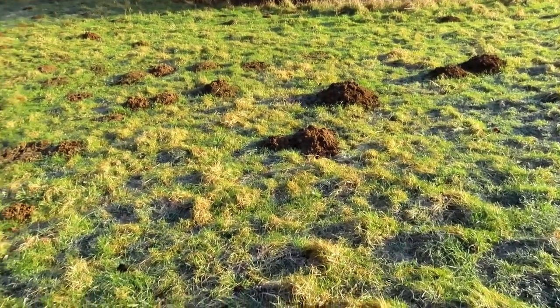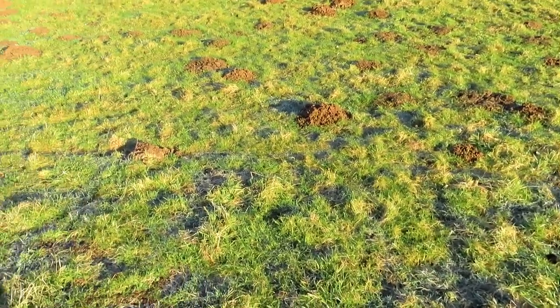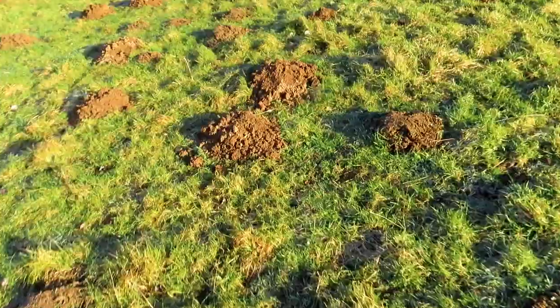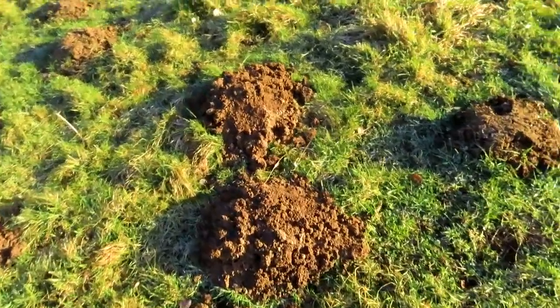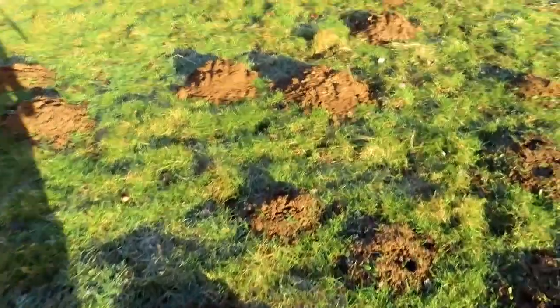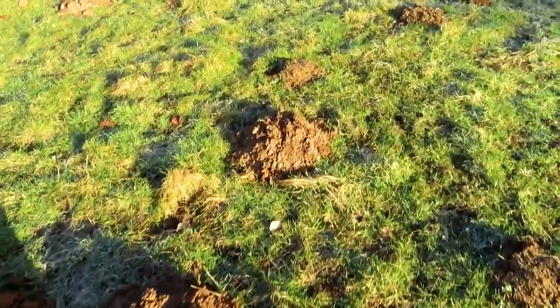Oh look at this location. I've walked down to the bottom of the hill and there are loads of molehills. If you don't know what moles are, they're like little furry black things and they dig little tunnels and they leave these sort of piles of earth all over the place, and there are quite a few here.